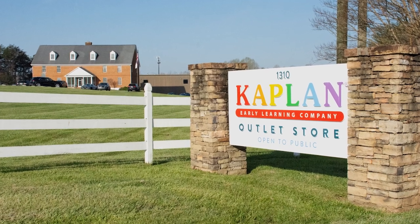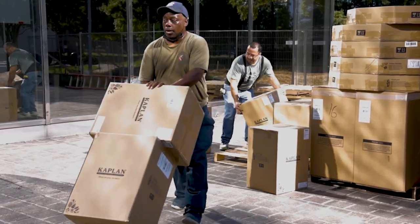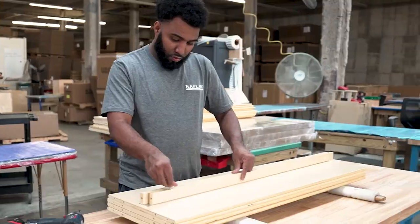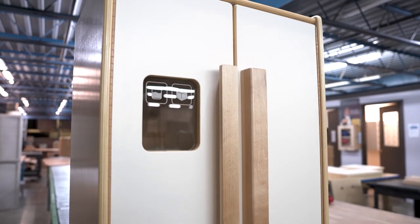Our assembly team is housed at our headquarters in North Carolina, where for the past 50-plus years we've been delivering play one box at a time. In this video we will pull back the curtain on our assembly process that prioritizes the caliber of each build and makes sure every piece of furniture is held accountable to the highest standards of durability, safety, beauty, and quality.